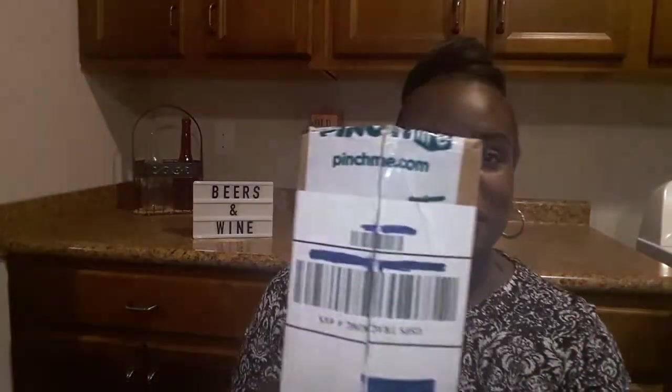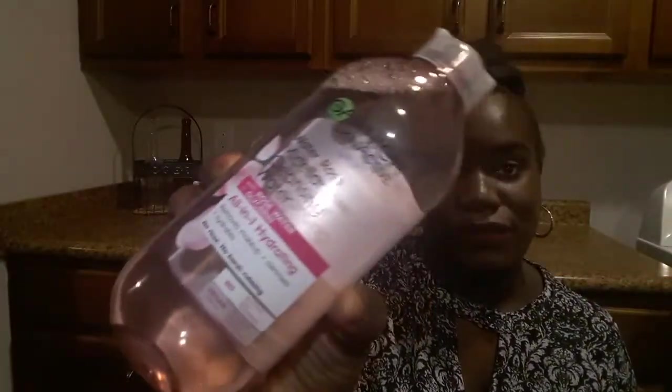The next two products I received are courtesy of Pinch Me. The first one — I am going to do a full product review on this, so be looking out for it. This is the Garnier SkinActive Water Rose Micellar Cleansing Water. If you're a faithful viewer of my channel, you know I am always reviewing something from Garnier. They have really good products, so I'm sure this one will not disappoint.